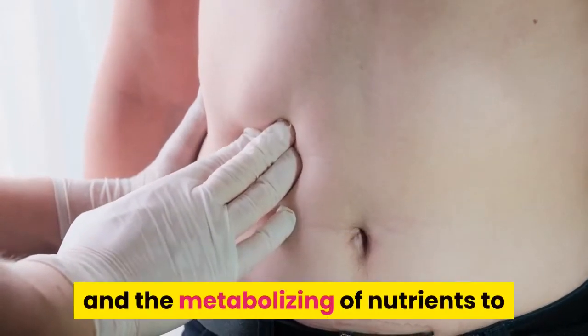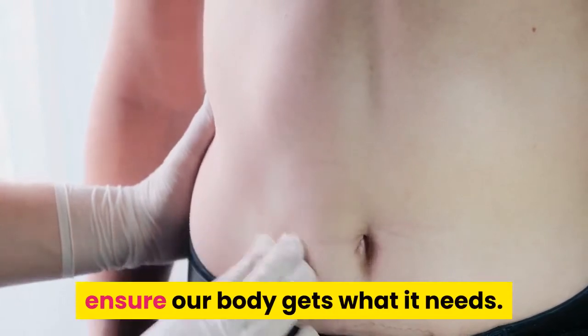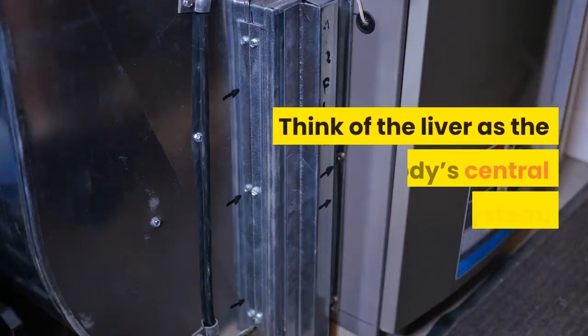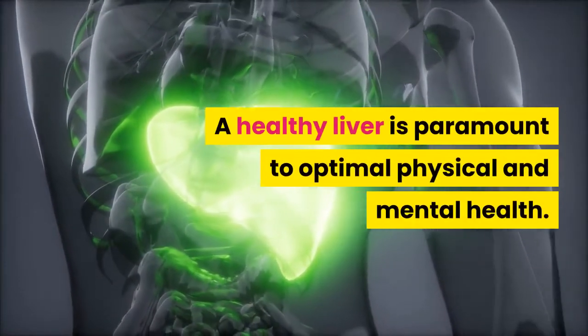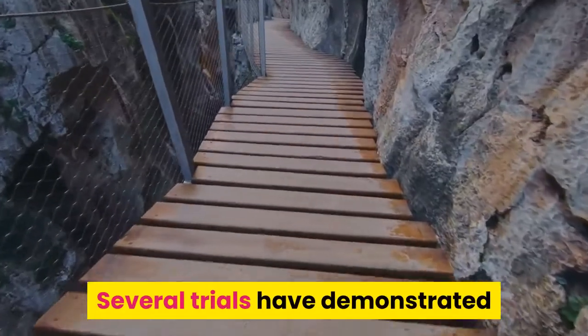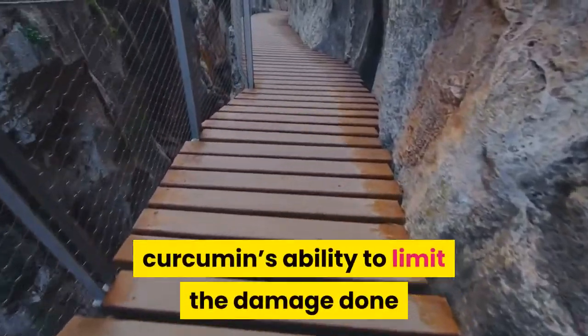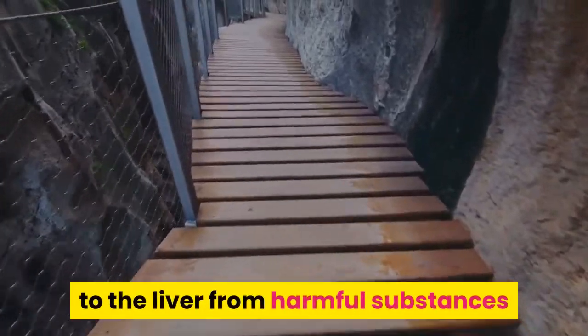9. Aids in Liver Detoxification. A liver detox, also known as a cleanse, involves the removal of toxins from the blood and the metabolizing of nutrients to ensure our body gets what it needs. Think of the liver as the body's central filtration system. A healthy liver is paramount to optimal physical and mental health.